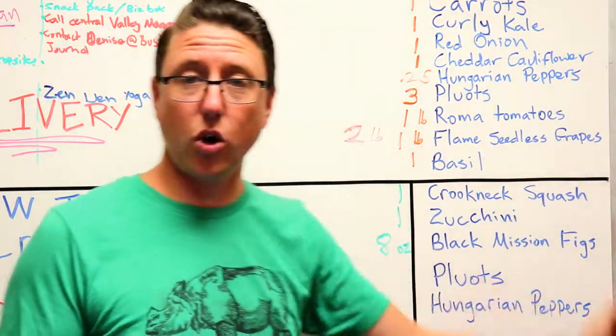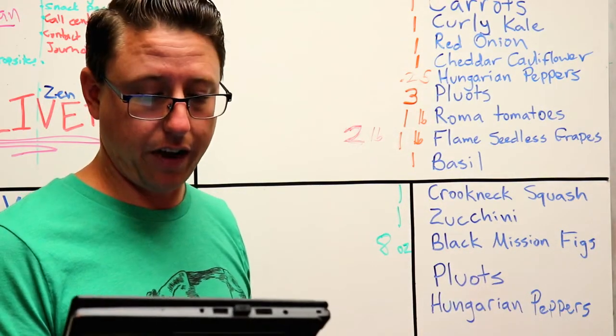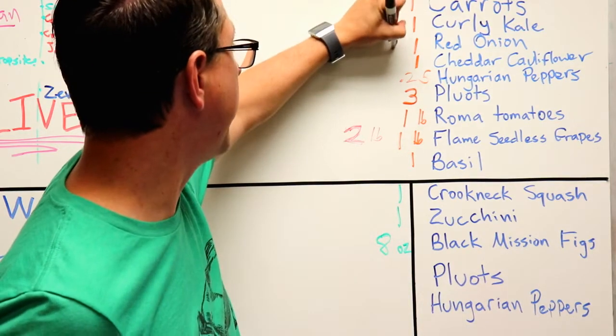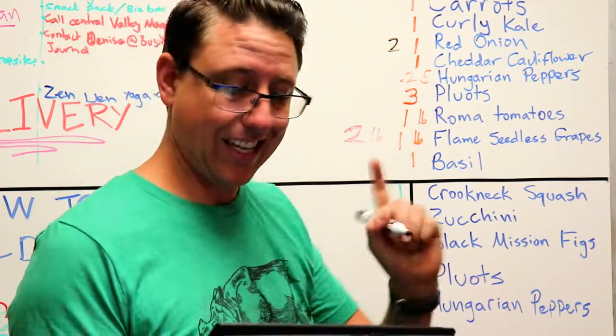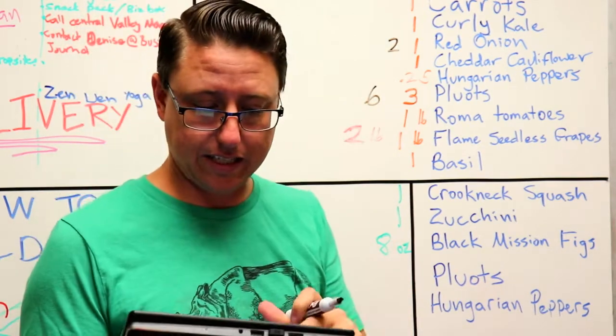Now the Uber box is going to receive all of these items including the two pounds of the grapes, but they're also going to get two red onions instead of one, and they're going to get six pluots instead of three.